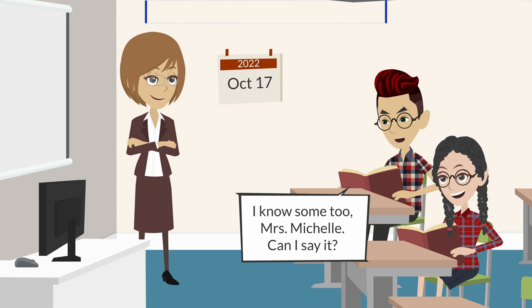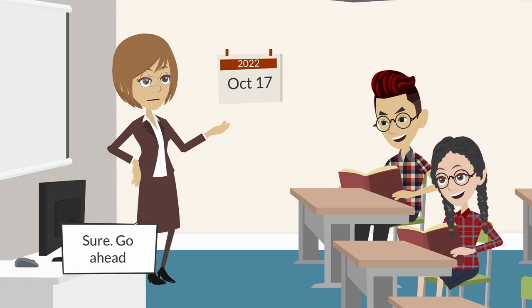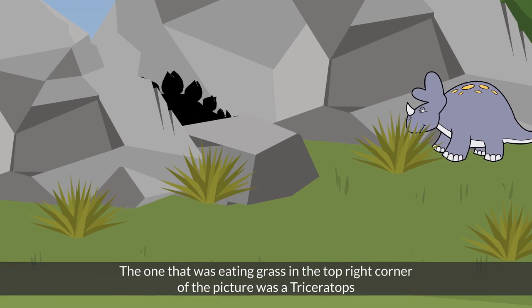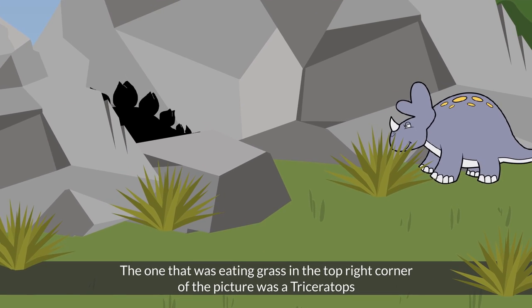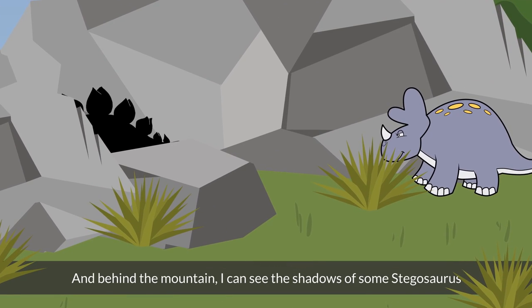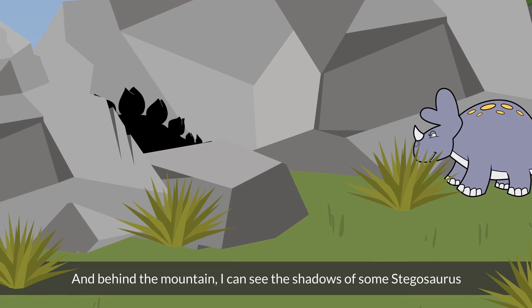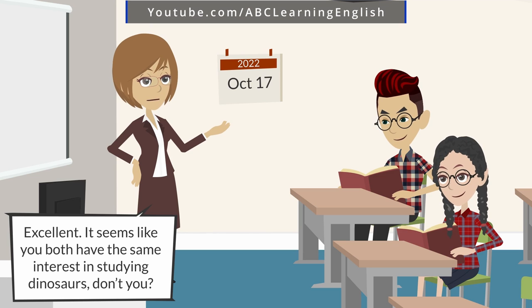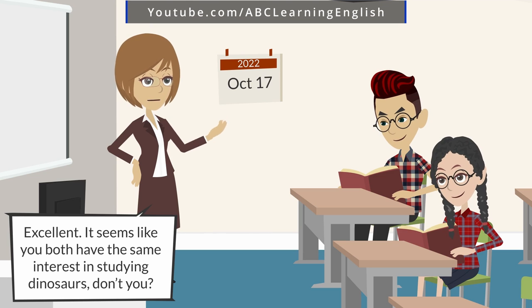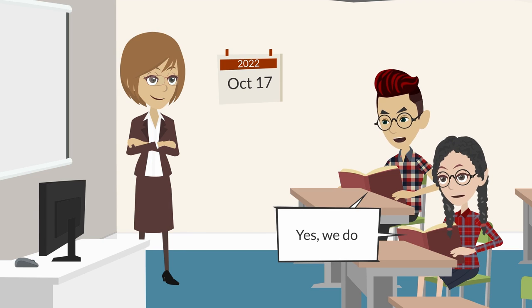I know some too, Mrs. Michelle — can I say it? Sure, go ahead. The one that was eating grass in the top right corner of the picture was a triceratops. And behind the mountain I can see the shadow of some stegosaurus. Excellent! It seems like you both have the same interest in studying dinosaurs, don't you? Yes we do.